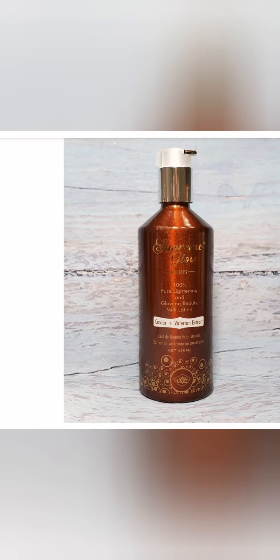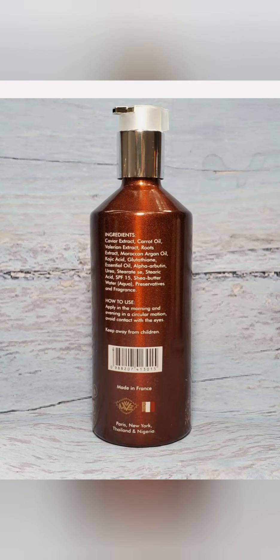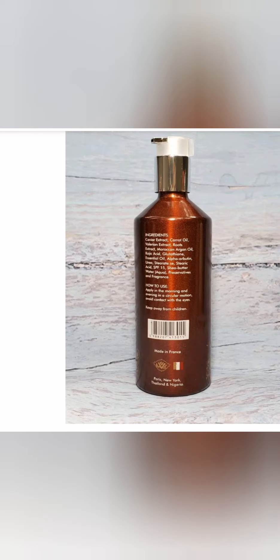Supreme Glow contains Moroccan argan oil, kojic acid, glutathione, alpha protein, and SPF 15. Supreme White contains SPF 30, collagen, and vitamin C. Supreme Glow doesn't contain collagen or vitamin C, and Supreme White doesn't contain glutathione — that is the main difference between Supreme Glow and Supreme White.